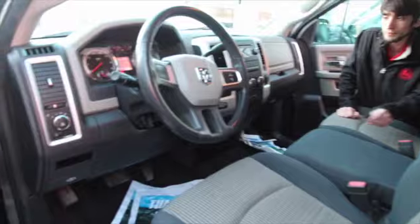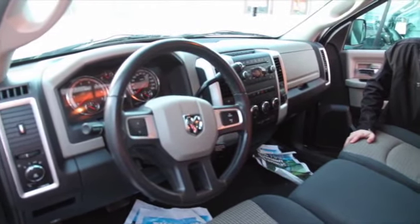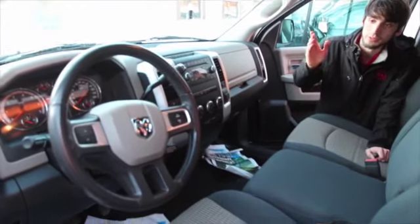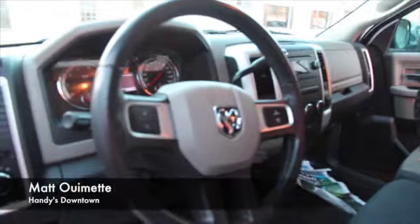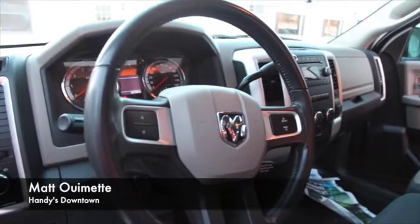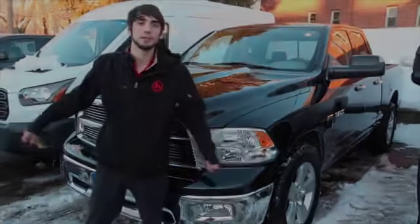You do have your 4x4 controls, easy to use climate controls, AM/FM radio. And then you do have your steering wheel controls located over there, making it easier. Your tow haul mode and then a few other cool features located around. Give me a call at 802-528-2272 Dan if you have any questions or send me an email. Thank you.